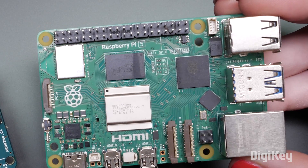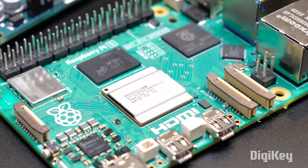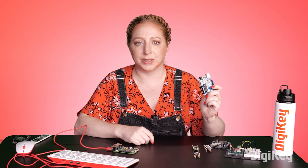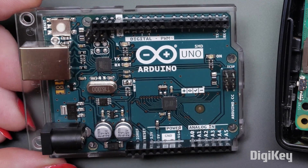My short answer is that Raspberry Pi and other single board computers are akin to the computer in your touchscreen phone or tablet, and Arduino and other microcontrollers are akin to the computer inside your coffee machine or kid's toy.